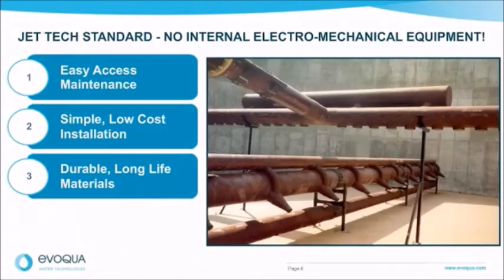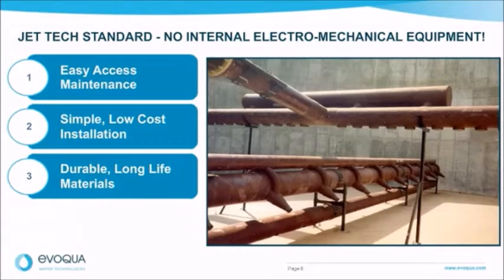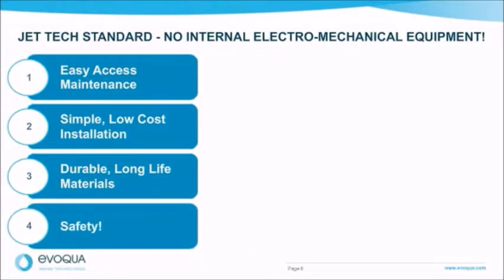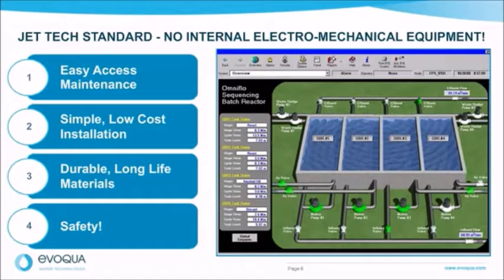The jet generation equipment, decanters, influent distribution, and sludge collection equipment are all made of durable materials, including FRP. FRP is corrosion, abrasion, and UV resistant and typically lasts more than 30 years. The most important factor in choosing a system with no internal electromechanical equipment is safety — there is no need to go into the tank to service a decanter, diffusers, waste pumps, or floating mixers. Full access platforms are not required around the entire tank. Pumps, valves, and blowers are located outside the tank walls for safe access.